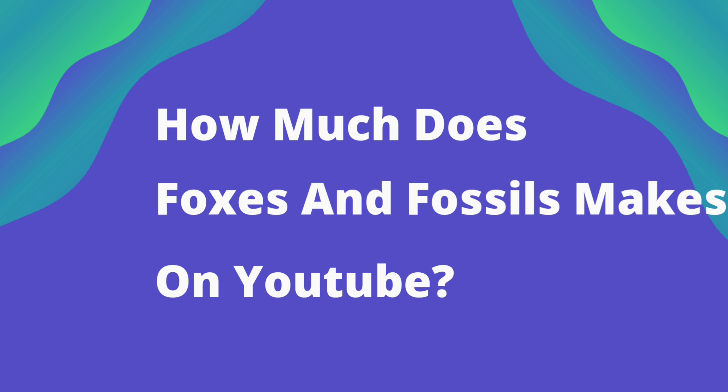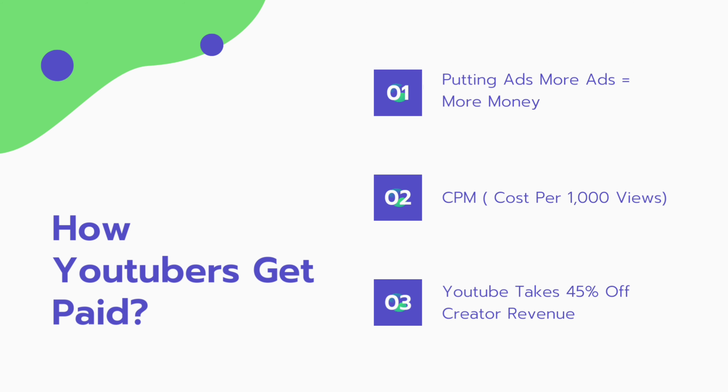First of all, how do YouTubers get paid? They get paid by placing ads on their videos — if they place more ads, they make more money. Secondly, CPM stands for cost per 1000 views, meaning how much an advertiser pays to run their ads on YouTube. The average CPM is $4, and earnings depend on many factors: where the video is watched and how long it was watched. Thirdly, YouTube takes 45% of creator revenue, meaning the creator gets 55% and YouTube takes 45%.